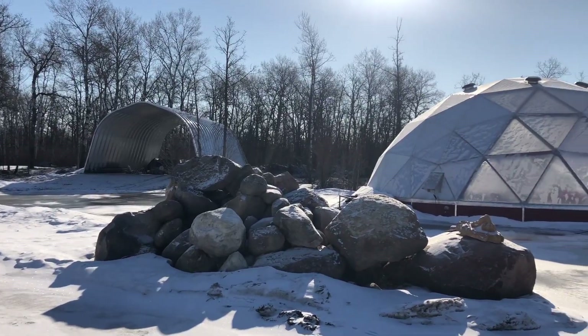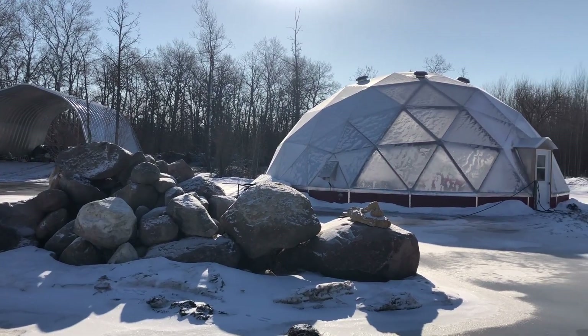Morning everyone! It's Jan, Not A Real Farm. Just thought I'd send you a quick video before I get the day started.